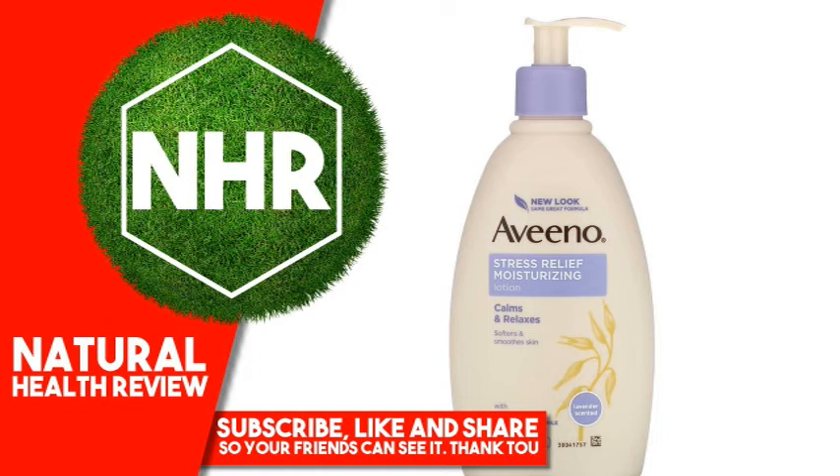Other Ingredients: Water, Glycerin, Distilled Ammonium Chloride, Petrolatum, Isopropyl Palmitate, Cetyl Alcohol, Dimethicone, Avena Sativa Oat Kernel Flour, Sodium Chloride, Benzoyl Alcohol, Fragrance.